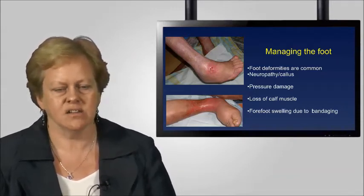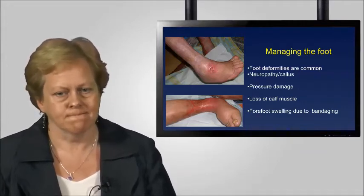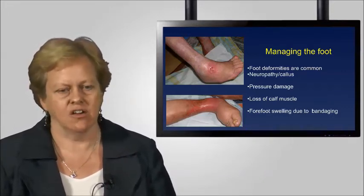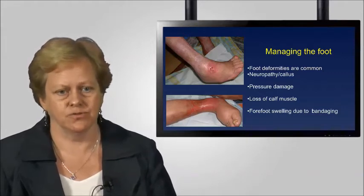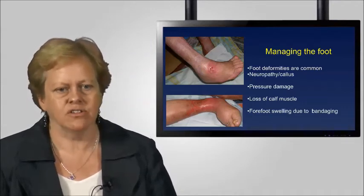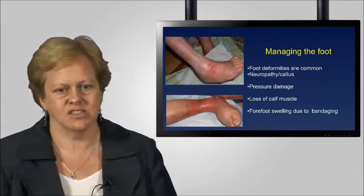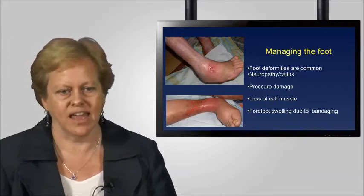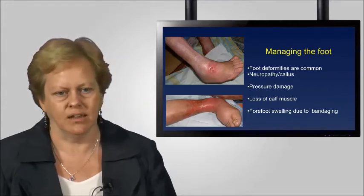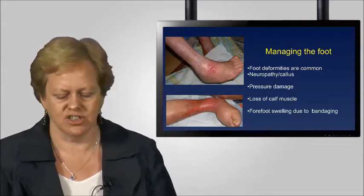The bottom picture is an example of how forefoot swelling occurs simply because this patient has not been bandaged appropriately. Traditionally in the UK, many approaches to venous ulcer bandaging have encouraged people not to apply compression to the forefoot. This is a myth, based on the fear that too much compression to the forefoot can cause pressure damage. But in fact, what happens is that the greatest pressure is applied around the ankle area, creating a tourniquet effect and causing the accumulation of forefoot swelling.